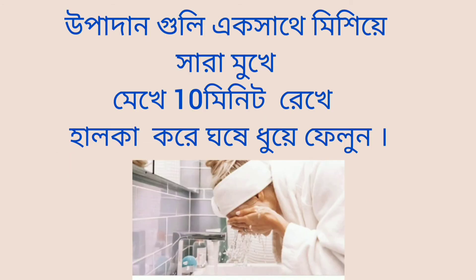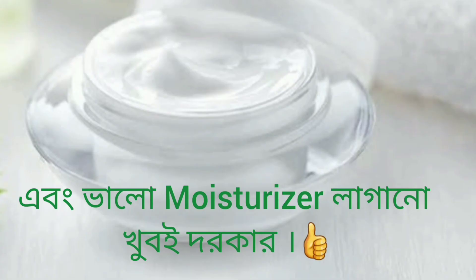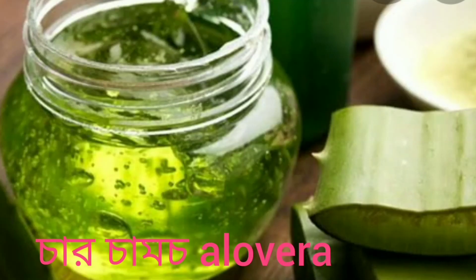After 10 minutes, gently rub your face with some water and wash it off. It is mandatory to use toner and moisturizer after using this face pack. You can use this face pack two days a week. When you go out during the day, use a good sunscreen, but at night you must apply a good moisturizer.